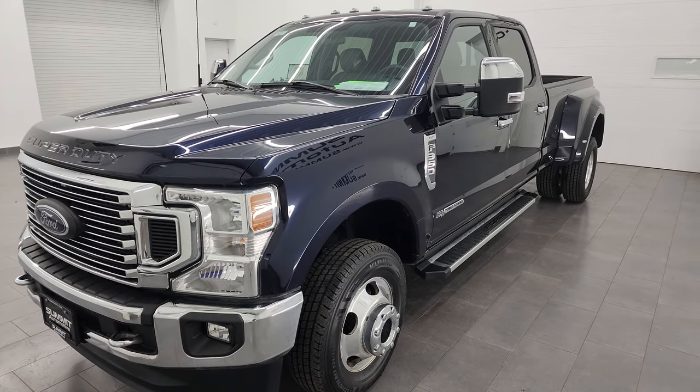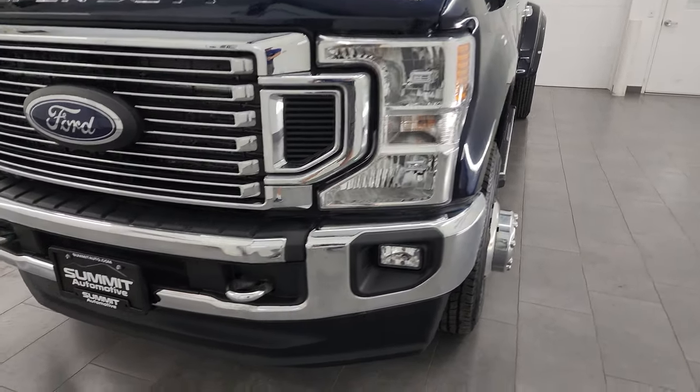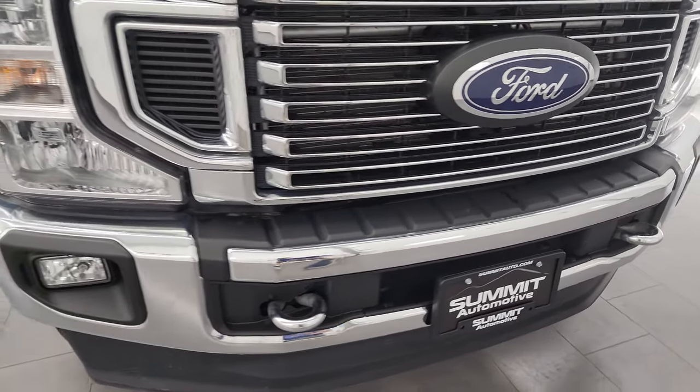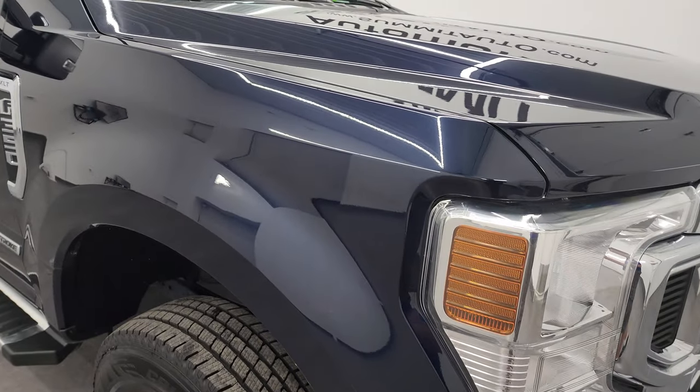This truck has been fully safetied and inspected by our service shop per the state of Wisconsin inspection process, has a fresh oil and filter change, all the fluids have been checked and topped off, and it is 100% ready to go. It has 6 brand new tires as well.